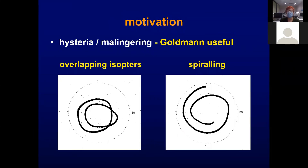Getting on to motivation, testing for spiralling or overlapping isopters is one of the two reasons I still keep a Goldman field machine around.